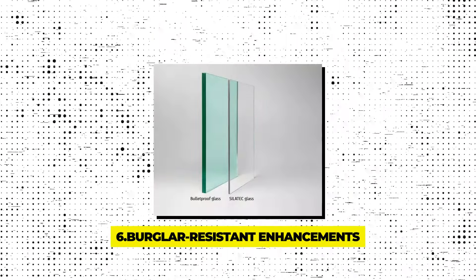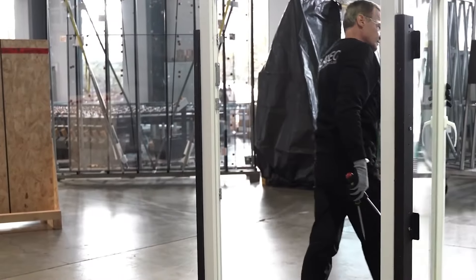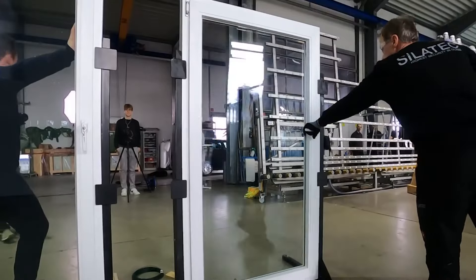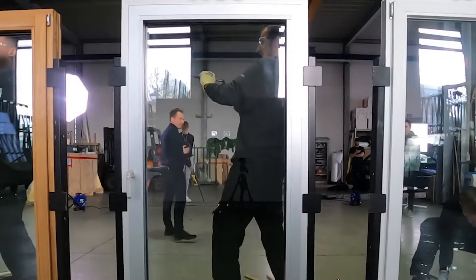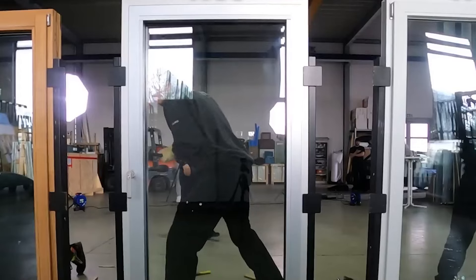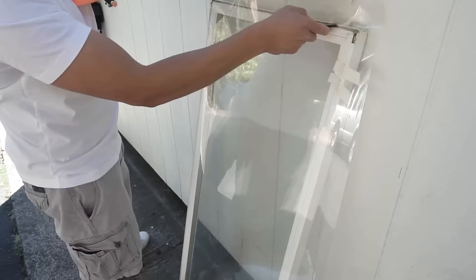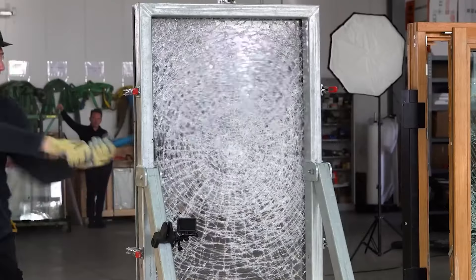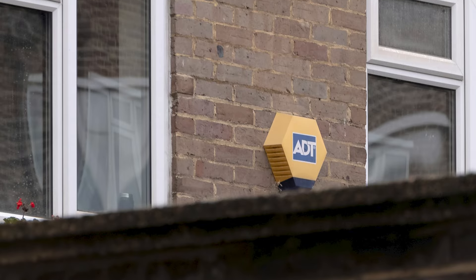Gadget 6 – Burglar-Resistant Enhancements. Your home is your sanctuary, and keeping it secure is paramount. Burglar-resistant enhancements for windows, doors, and screens are specifically engineered to withstand high-impact forces, such as sledgehammer strikes or even gunfire. Some designs have been deployed in high-security environments like the G20 Summit. The technology includes multiple layers of reinforced glass, toughened frames, and locks that resist tampering, ensuring your home stands strong against attempted break-ins and offering peace of mind that your personal space and belongings are well protected.